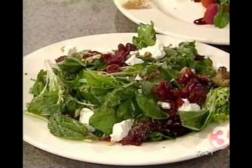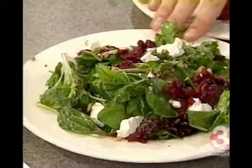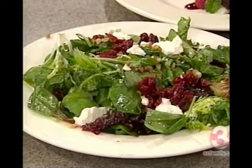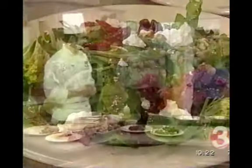It's tart. It has a tartness from the raspberry, but the richness from the goat cheese and the sweetness from the walnuts and the cherries actually complement each other very well. I've actually had that salad — it's very, very good. I'm actually going to start this next week so people can try it when they come in.